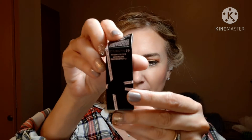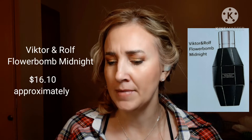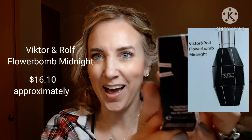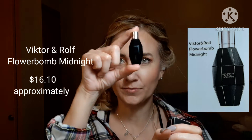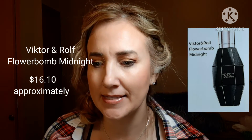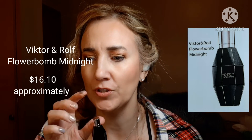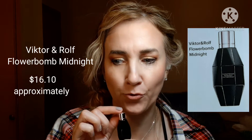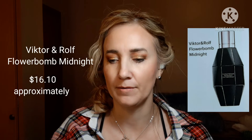The first thing up is a Viktor and Rolf Flowerbomb Midnight. I guess I had that upside down — I forgot I had to open it from the bottom. I opened the bottle so it would go a little faster. It's kind of a cute little bottle in black. It says that it is blackcurrant and jasmine. This is usually $115 for the 50ml, and this was 7ml, so that'd be about $16.10.